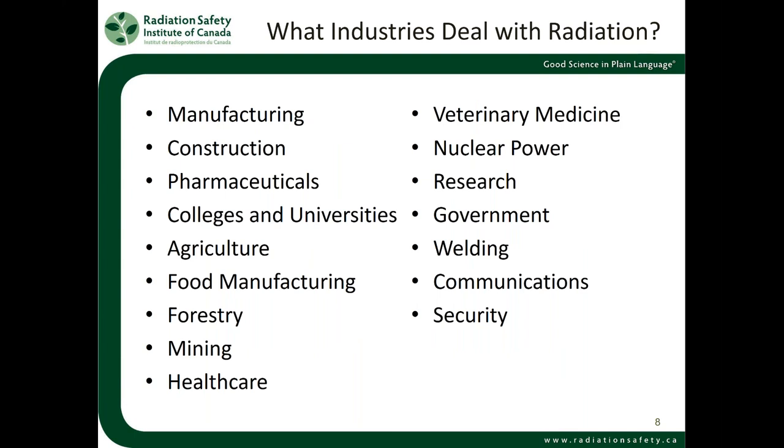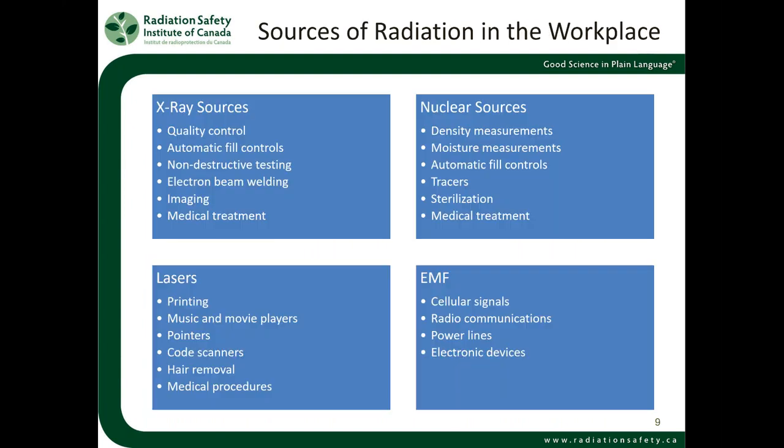The different industries that use radiation — I've listed some here, but this isn't a complete list. If you can think of an industry, I can think of a way that industry uses some source of radiation. It just might not be the type of radiation we're used to thinking of. So every industry has its use for radiation, and therefore every industry should be involved in learning about radiation safety. We find radiation everywhere, and that's why it's so important to know about radiation, the hazards, and how to stay safe.